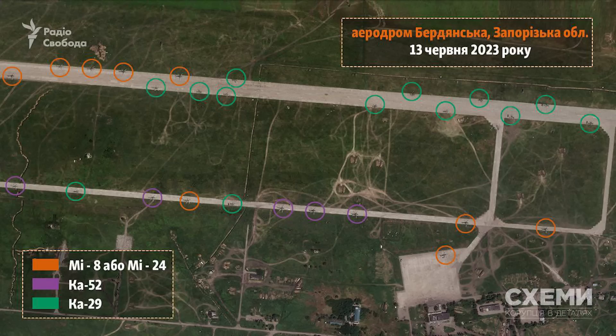Hello everyone. Here are some satellite images to look at of Russia's helicopter base in occupied Berdyansk, positioned around the old Berdyansk airbase.